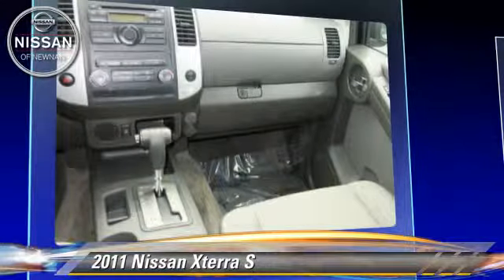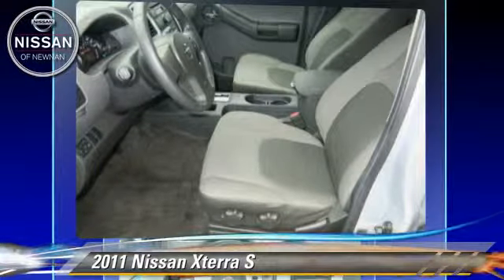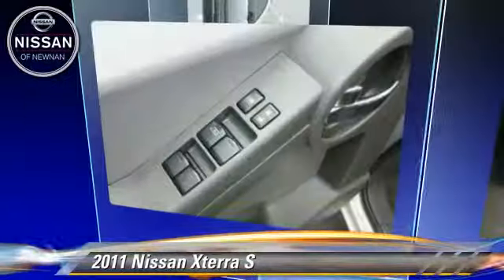Comfort and convenience features include a CD player, powered door locks, and air conditioning. Give us a call to schedule your test drive today.